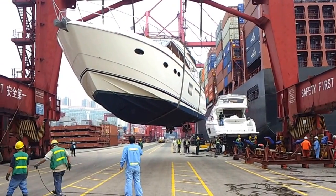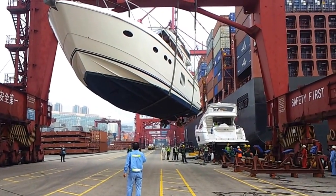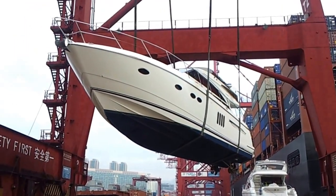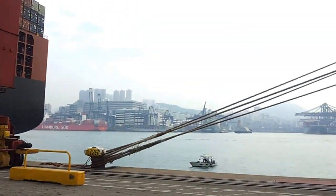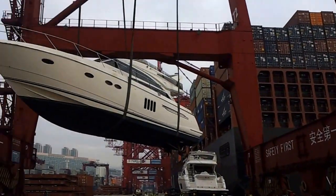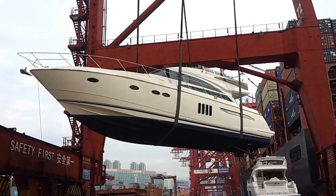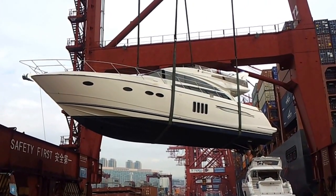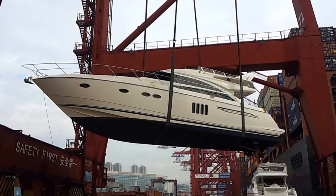There are people holding the line on two ends. There we go — our crew is waiting down there in a small boat to pick up this big boat as soon as it touches the water. This boat is a Princess 62 from the UK; it is a used boat that we are helping a friend deliver and handle this process.